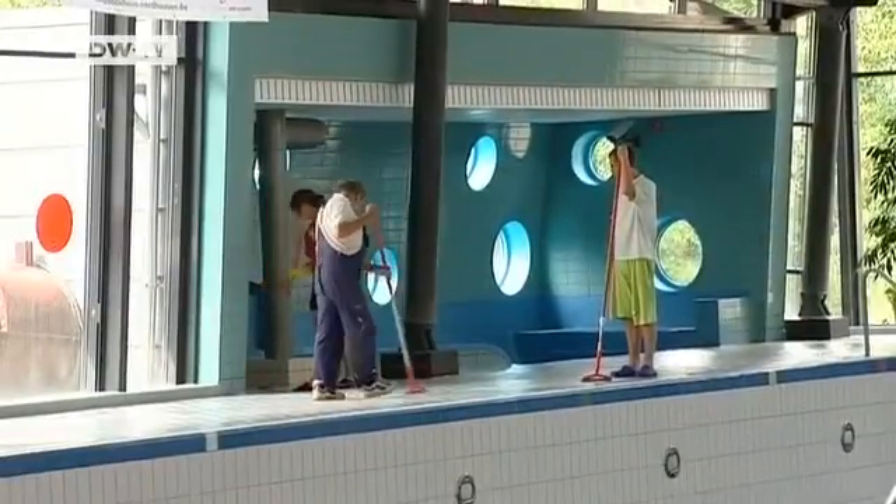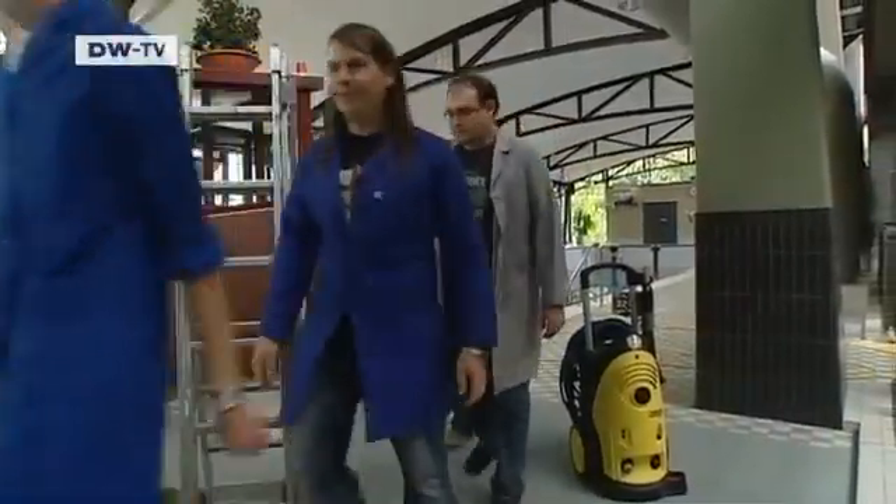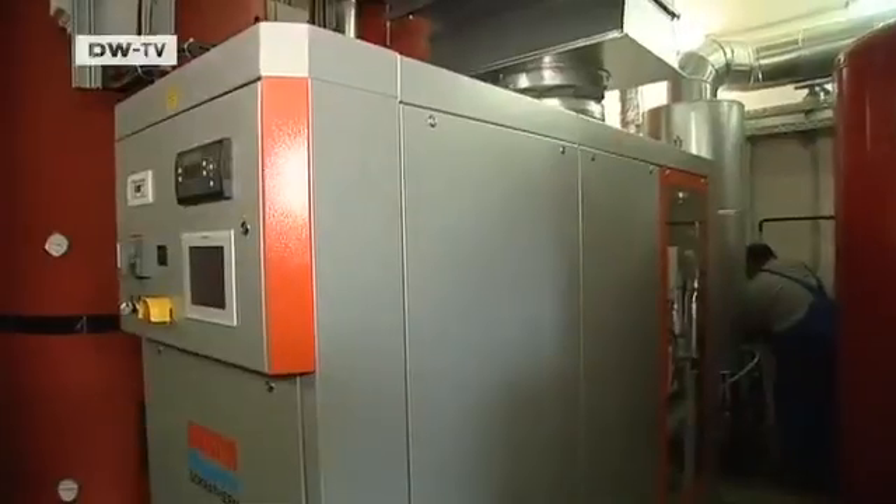The regulations mean energy savings have to be accomplished in an invisible way. The students and their professors found the solution in the cellar, where a new heating plant costing 200,000 euros is being installed.